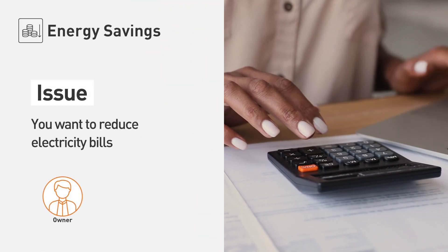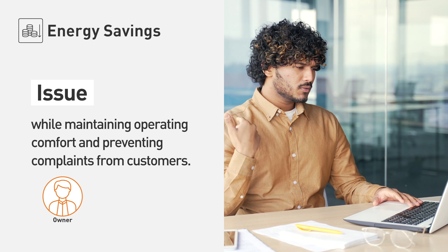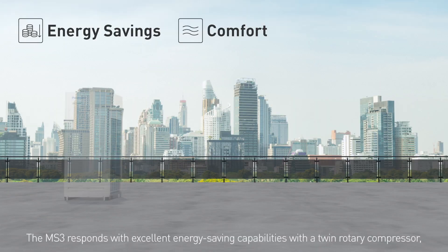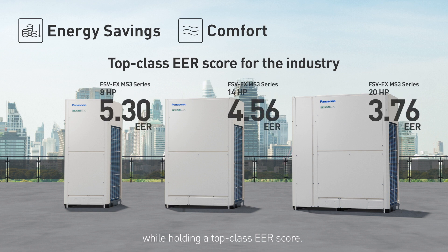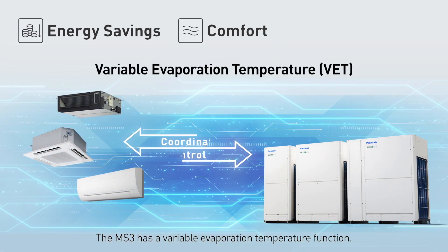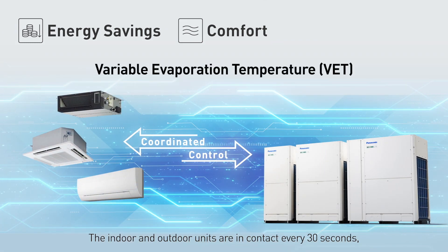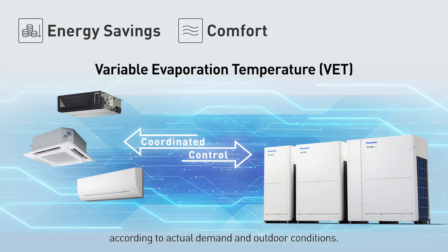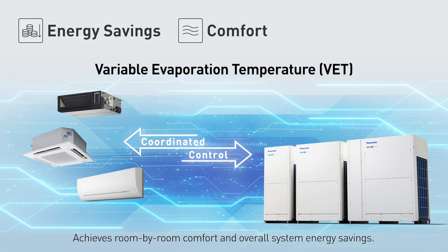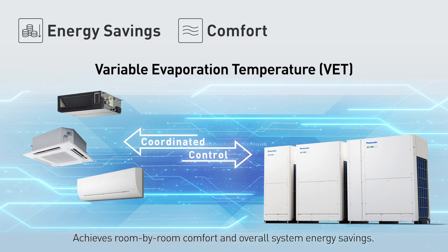Energy savings. You want to reduce electricity bills while maintaining operating comfort and preventing complaints from customers. The MS3 responds with excellent energy-saving capabilities with a twin rotary compressor while holding a top-class EER score. The MS3 has a variable evaporation temperature function — the indoor and outdoor units are in contact every 30 seconds, automatically adjusting the refrigerant temperature according to actual demand and outdoor conditions, achieving room-by-room comfort and overall system energy savings.